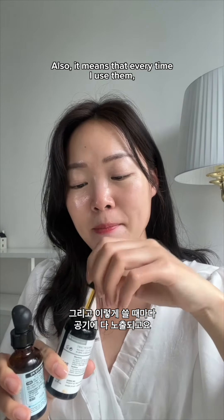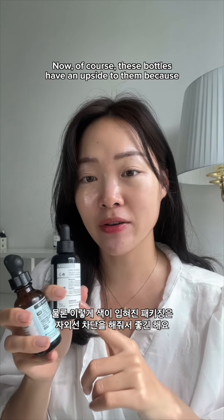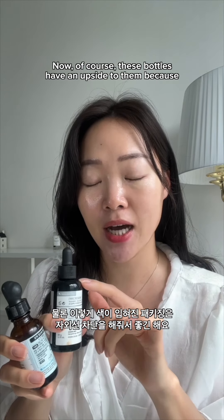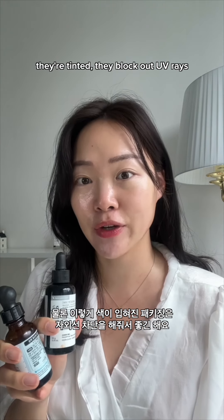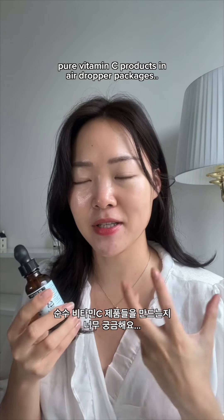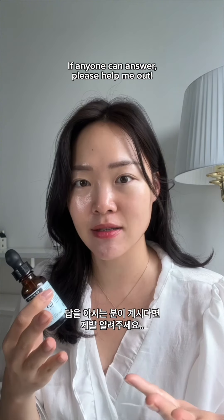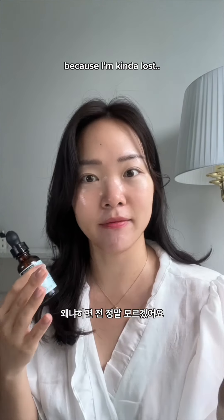Also, every time you use them, they are exposed to air and oxygen. Now, of course, these bottles have an upside because they are tinted, so they block out UV rays. So I'm actually curious as to why brands keep making pure vitamin C products in air dropper packages. If anyone can answer, please help me out because I'm kind of lost.